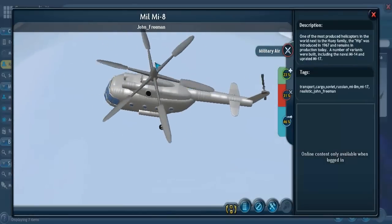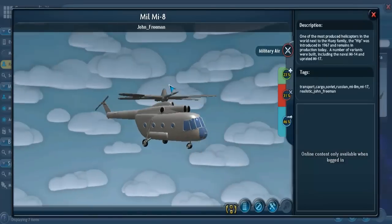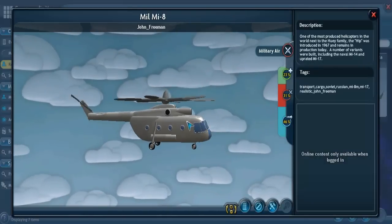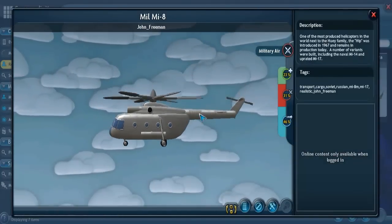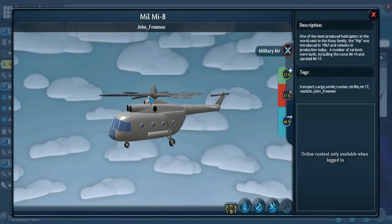It should have five propellers in the front and three in the rear, though this Spore creation clearly only has two. But the overall shape is pretty accurate — it has a fairly boxy main section and a tail that juts out and looks somewhat like a separate part rather than one full body. The HIP is a transport helicopter that can also be used as a gunship. China has at least 250 of the MI-17 upgraded HIP helicopters.